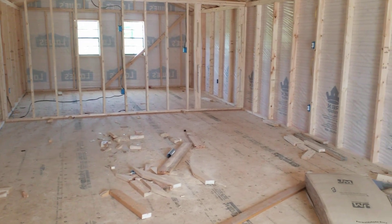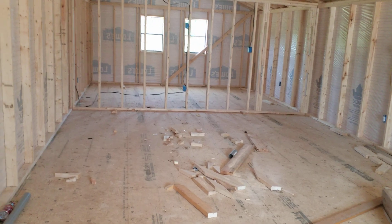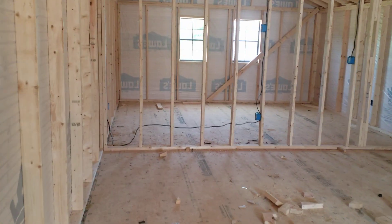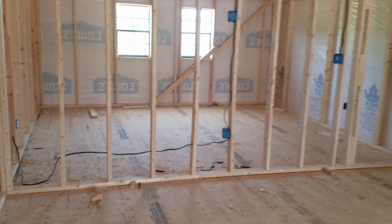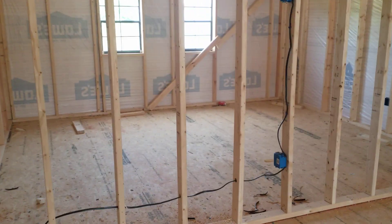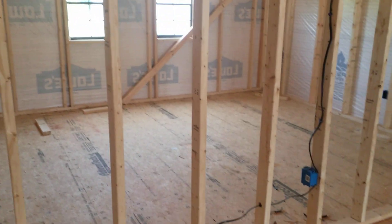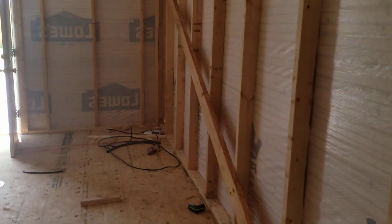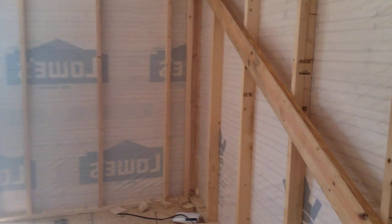Hey, welcome to Pioneer Cabins and Sheds. Today I want to bring you a 16 by 44 repo. This one is framed up — looks like they framed it for a bedroom and a bath. It's got electrical boxes inside, it's wired. It's a 16 by 44 and this is available on rent to own.